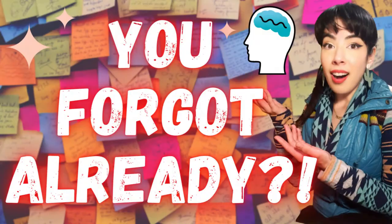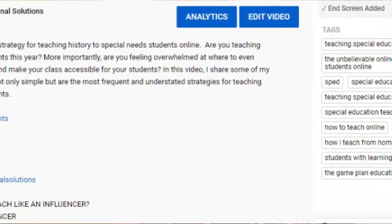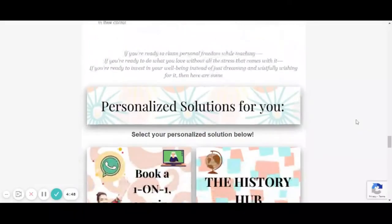If you found this video helpful, I recommend checking out 'Ditch Boring Lectures for Good' and also my video on the roadmap for how students learn — both linked above and below. Don't forget that my virtual door is always open at Teach Like an Influencer, linked below, where you can check out personalized solutions and support. I'm rooting for you — you're an amazing teacher, and until next time, class dismissed.